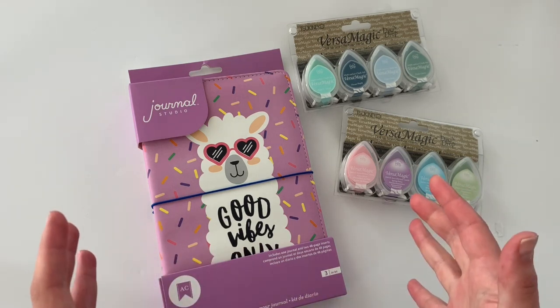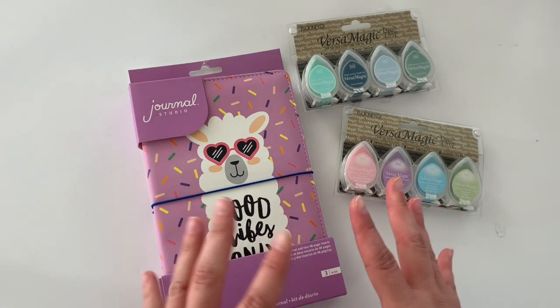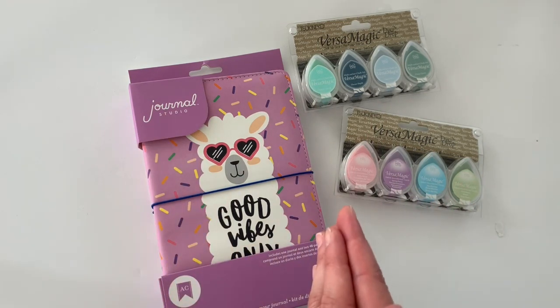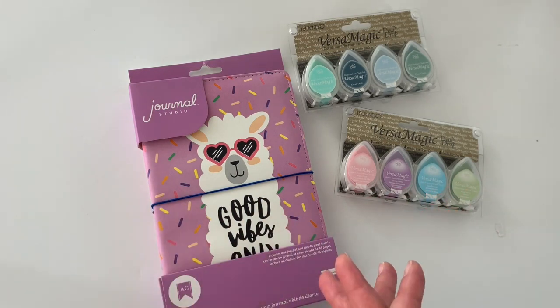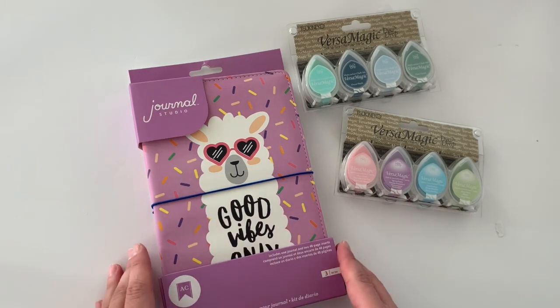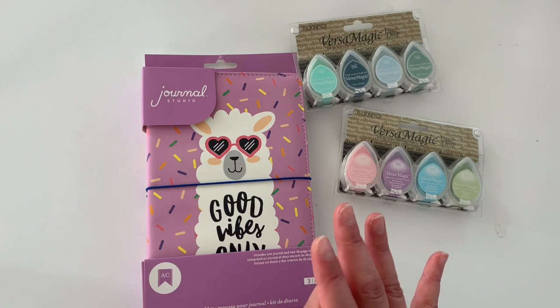I definitely want to get into this video. So I want to share with you guys the non-Happy Planner stuff. I did get some Happy Planner stuff, but I also picked up some other cute crafty planner goodies. I saw this right when I walked into Joann's, and all of this is from Joann's, and I could not resist.